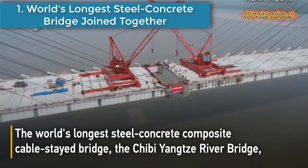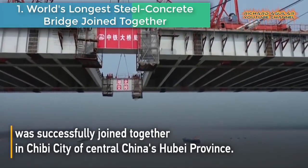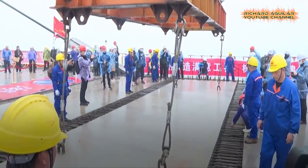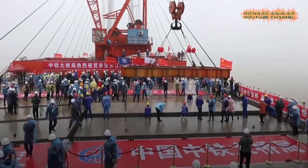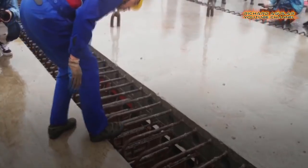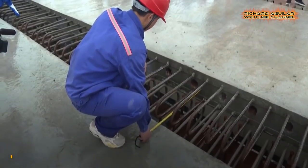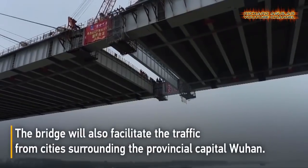Number one is the world's longest steel-concrete bridge joined together. The world's longest steel-concrete composite cable-stayed bridge, the Chibi Yangtze River Bridge, was successfully joined together in Chibi city of central China's Hubei Province. The main body of the bridge is 1,380 meters long with a main span of 720 meters. The two-way expressway on the bridge has six lanes and a designated vehicle speed of 100 kilometers per hour. The bridge is expected to open to traffic and will shorten the traveling time across the river from two hours to just five minutes.